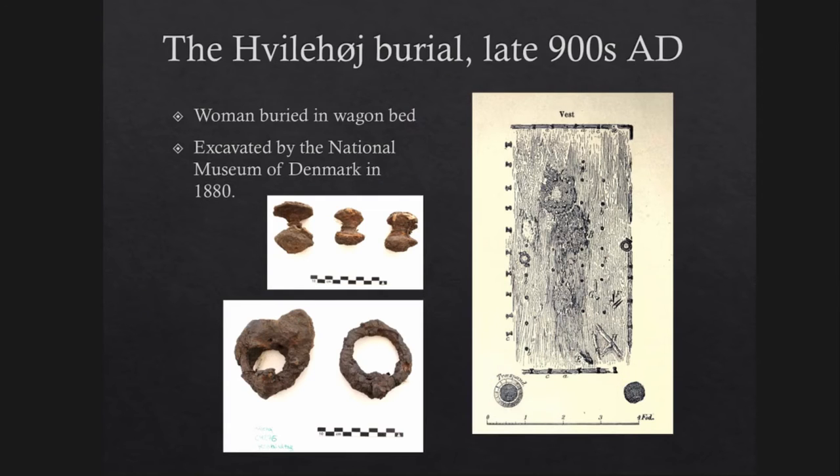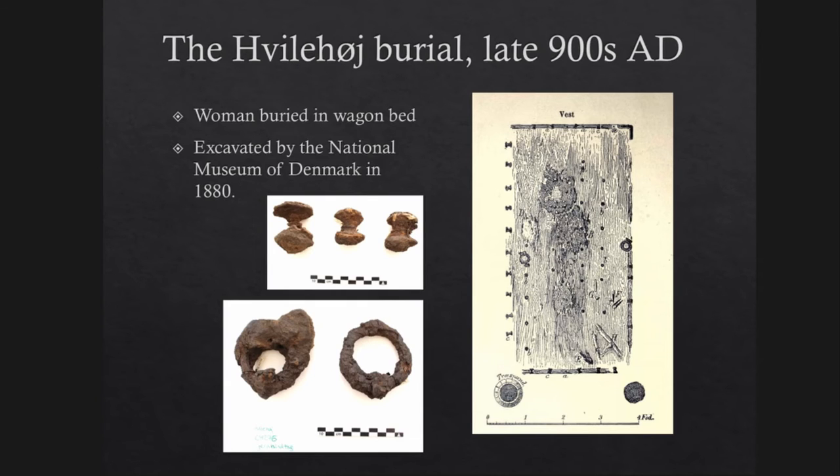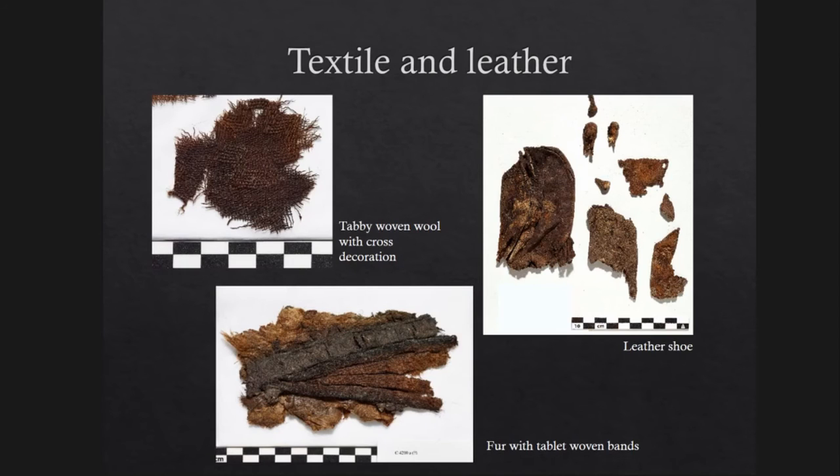Not too far from the Mammen burial, another rich burial was excavated in 1880 — the Villehøj burial — and it contained a woman of high status buried in a wagon bed. Amongst the grave finds were a spindle whorl, a pair of scissors, and a bead necklace. The beads were originally lying out in the grave as a necklace, which also included a coin that had been pierced in the middle. Both textile and leather fragments were preserved, such as tabby woven textile with an interwoven cross decoration, tablet woven bands on top of fur, and even a leather shoe — actually a pair of shoes, still with the toe bones preserved inside.